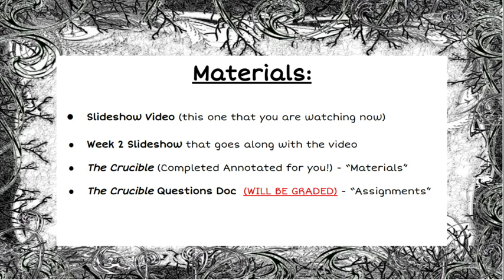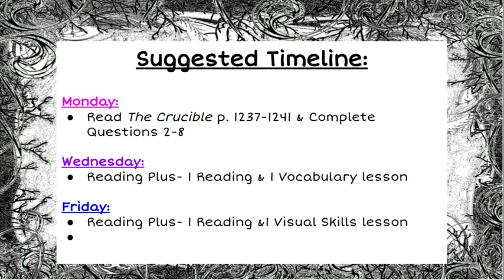The questions will help you navigate your way through what you're supposed to be reading — they give you page numbers and information like that as you go. Here is the suggested timeline for this week: on Monday, I would recommend that you read The Crucible pages 1237 to 1241 and try to complete the questions, just to get that out of the way. Then on Wednesday, complete one Reading Plus reading lesson and one vocabulary lesson, and on Friday that'll leave you with just one more reading lesson and a visual skills lesson. That's just a suggested timeline — you don't need to follow it. You can complete the work anytime this week as long as it's done by those due dates.